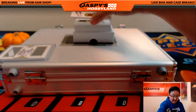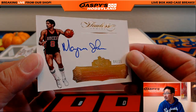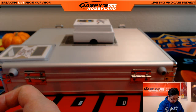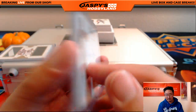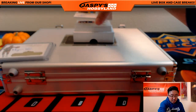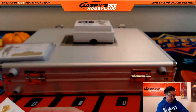We've got 4 out of 25, Marquise Johnson. Old school Milwaukee Buck — we've got a three color patch and autograph, Kenneth Farid, 3 out of 25. Nice momentous patch and auto.